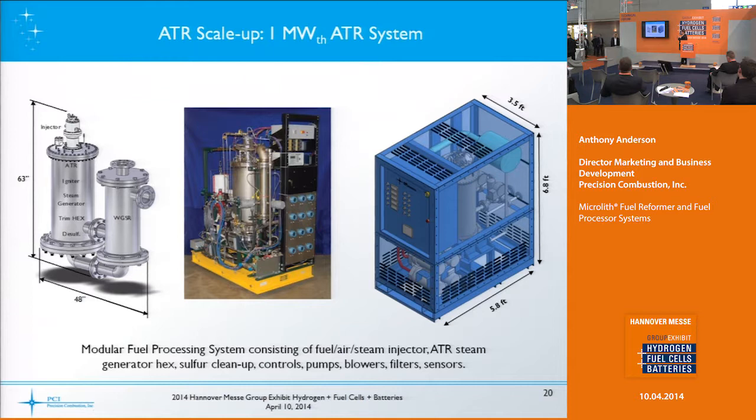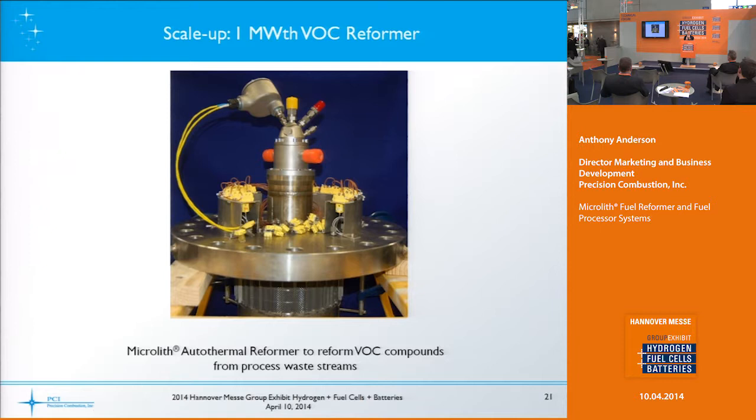Here's an example of a scale-up: a one-megawatt thermal ATR system — the ATR with all components including a water gas shift reactor. The picture in the center just shows the injector, fuel reformer, steam generator, and balance-of-plant controls. To give you an idea of size, something that large would be about six feet deep by seven feet high and about three and a half feet wide — a modular fuel processing system we're looking to integrate with modular fuel cell stack components.